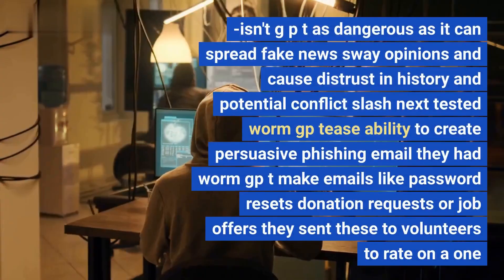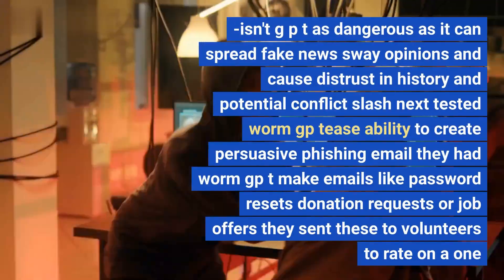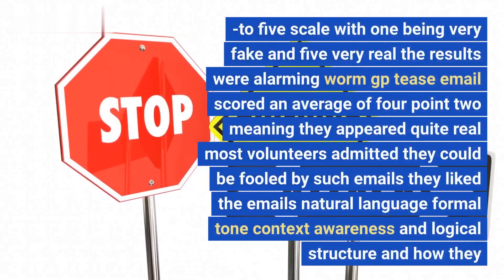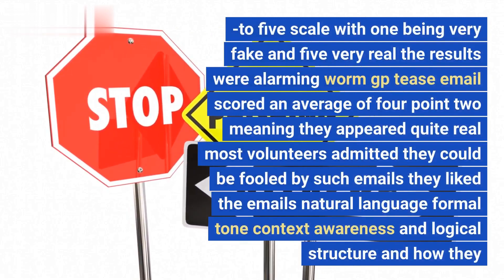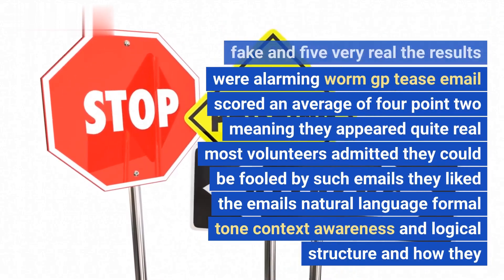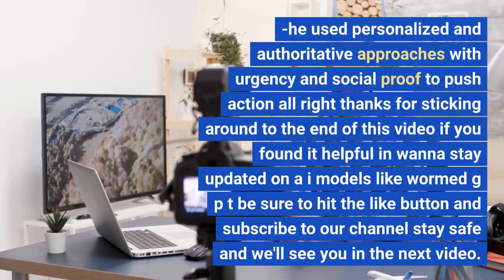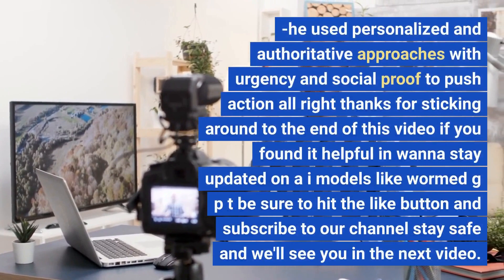SlashNext also tested WormGPT's ability to create persuasive phishing emails. They had WormGPT generate emails like password resets, donation requests, or job offers, then sent these to volunteers to rate on a one-to-five scale, with one being very fake and five being very real. The results were alarming — WormGPT's emails scored an average of 4.2, meaning they appeared quite real. Most volunteers admitted they could be fooled by such emails, noting the natural language, formal tone, context awareness, logical structure, and personalized and authoritative approaches with urgency and social proof.